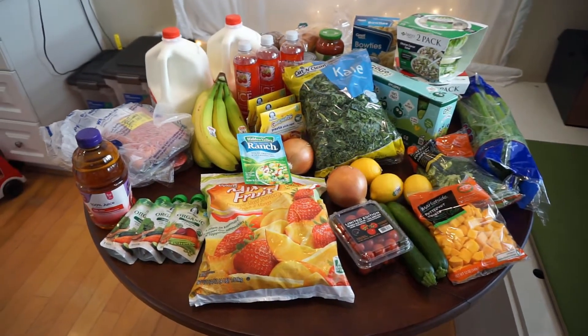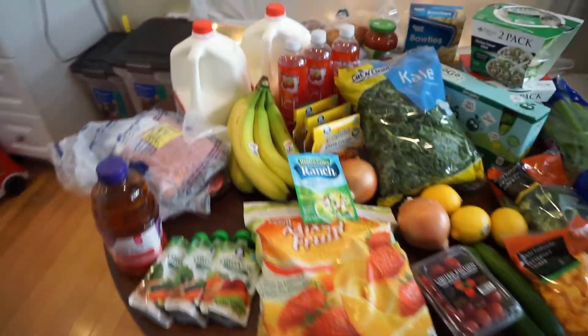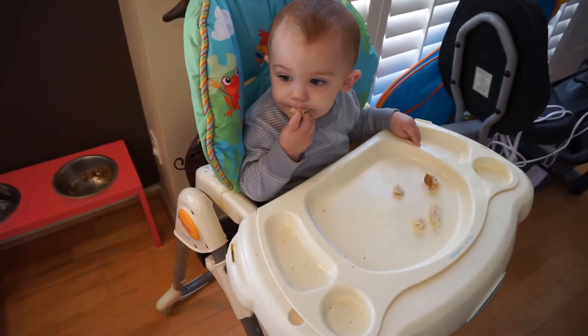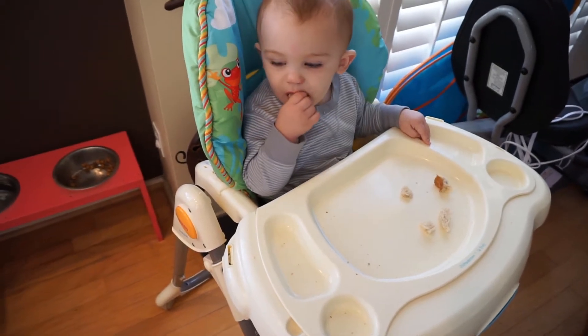Grocery haul video! Liam and I just went to the grocery store to pick up some things. I've got him chilling in his high chair eating some bread, which he got at the grocery store and just couldn't wait to eat. So let's get started!